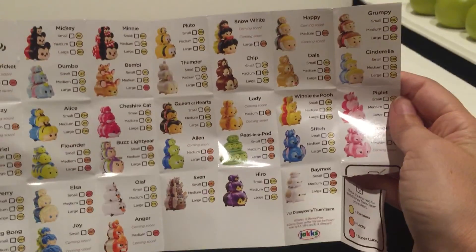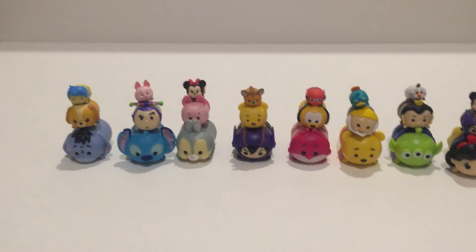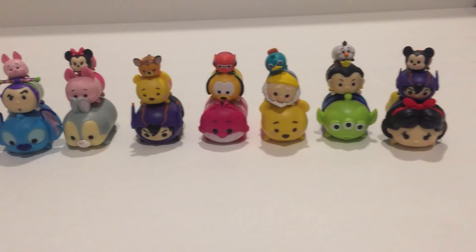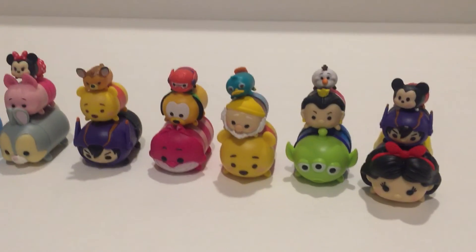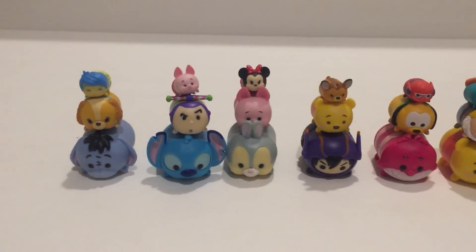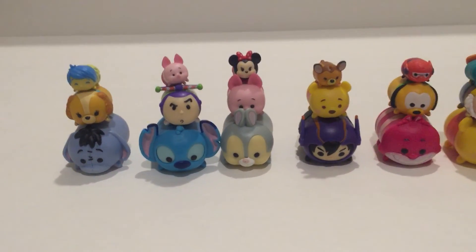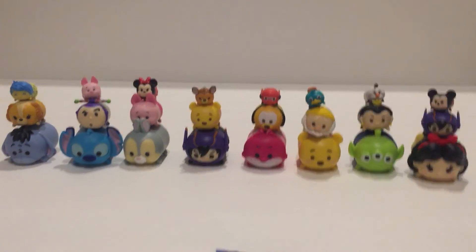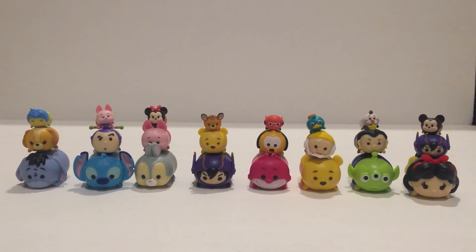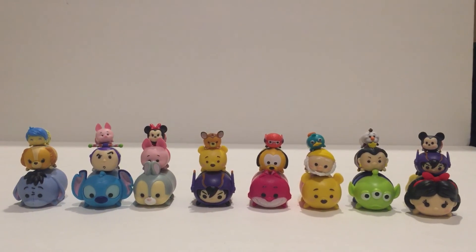Keep a lookout for the Series 2 Tsum Tsum stackable products coming out very, very shortly at stores near you. Make sure to let us know on our Instagram at Tsum Tsum Marie if you happen to find any of these products sooner than anybody else, so we can post a picture and let our followers know. Thanks again for watching, and make sure to subscribe to our YouTube channel so you can get more exclusive information about products to come. Thanks guys and have a great day.